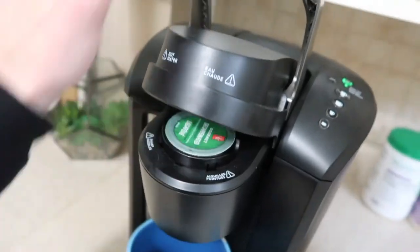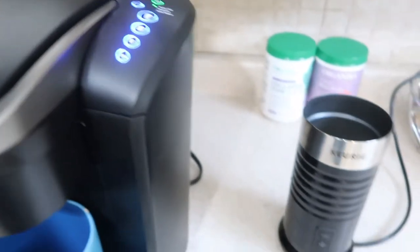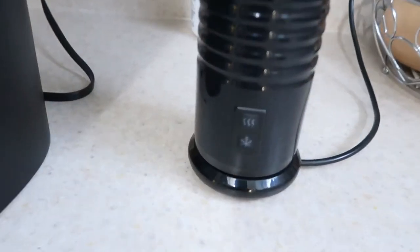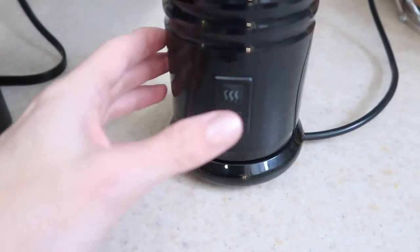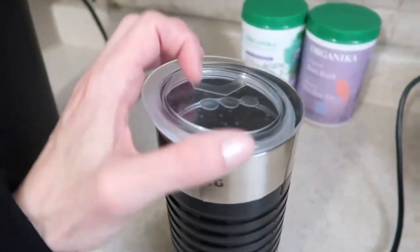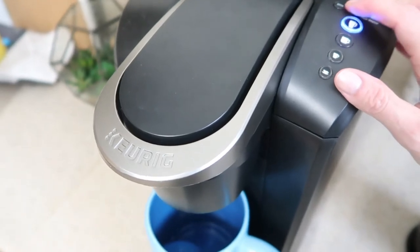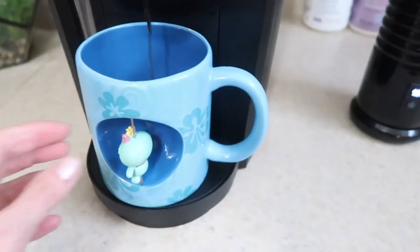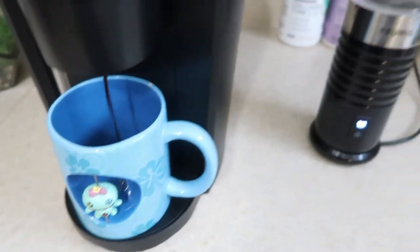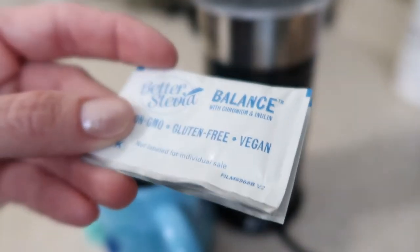In it goes. You want to press the button on top of your Keurig at the exact same time as you press the froth button. You can make things cold for iced coffee or hot — no iced coffee for me in the winter, especially after that walk. The strong button really just means more coffee — that's all it does to make it stronger. I'm going to add two packets of stevia.